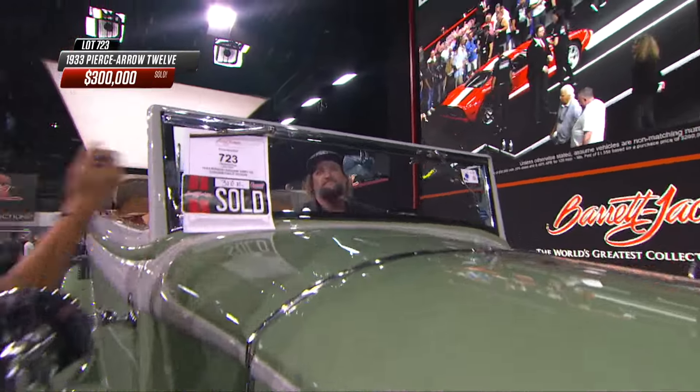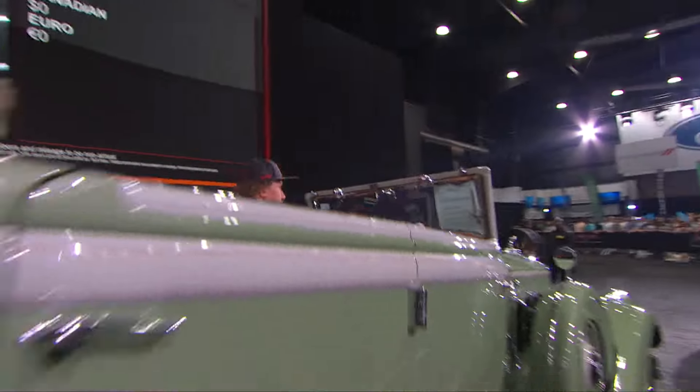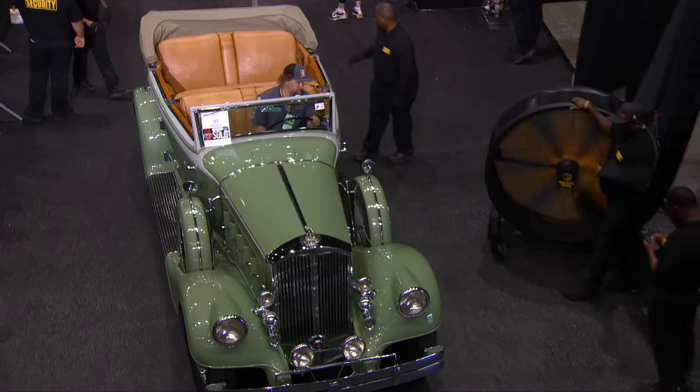A vision of elegance and performance for its day. And as for 'convertible sedan' — four doors and a convertible top are not incompatible terms.